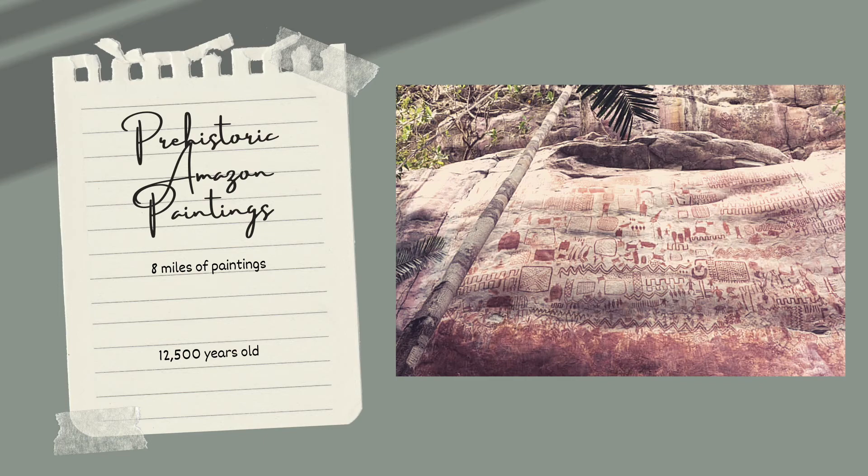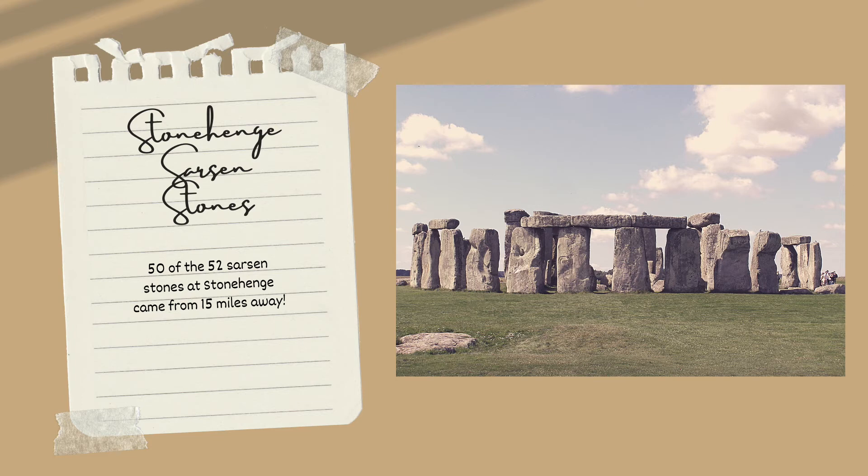Stonehenge is, in my opinion, archaeology's greatest source for conspiracy theories. How do prehistoric people move those massive stones? The mystery hasn't 100% been solved yet, but this year archaeologists did make some headway. They discovered that 50 of the 52 Sarsen stones came from a site about 15 miles away in the Westwoods, just on the edge of modern-day Marlboro. A core of one of the stones that was taken in the 1950s was examined using destructive methods, which allowed geologists and archaeologists to compare it to other stone samples from the area.